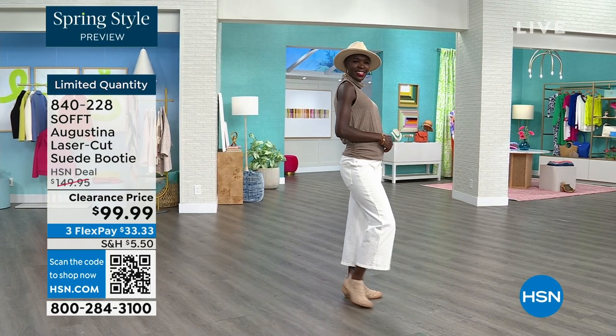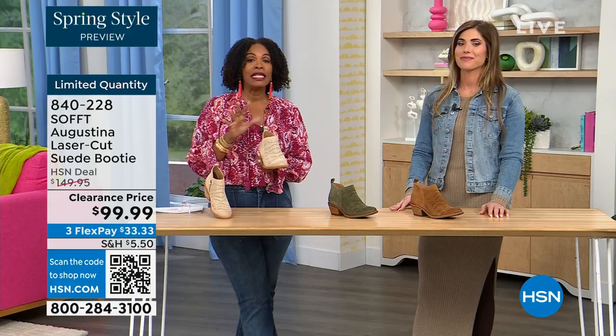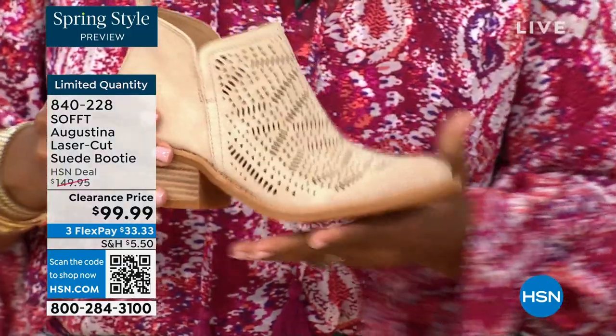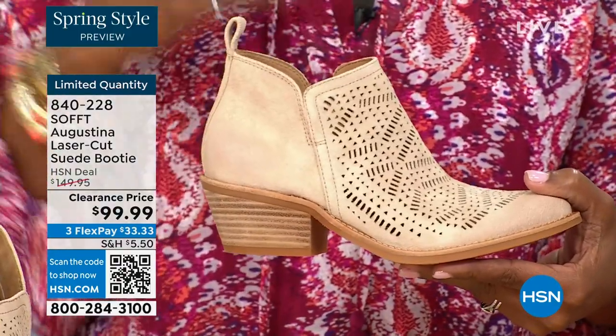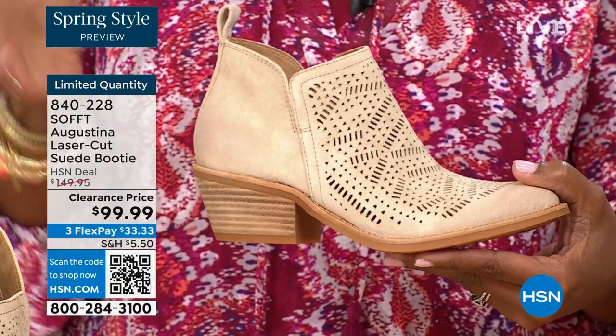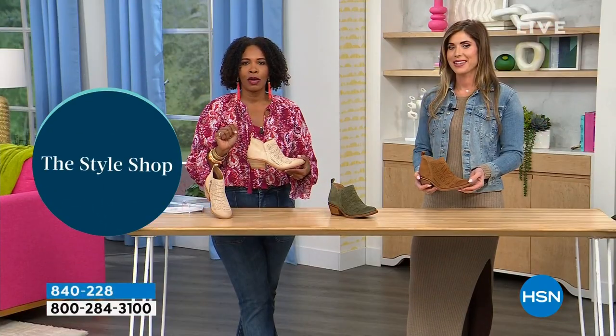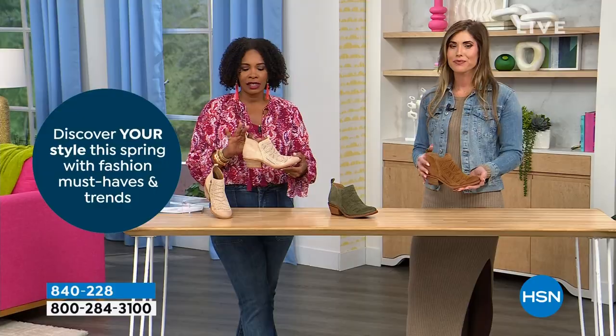As you're looking at these, I know a lot of you are shopping and these are very limited. We know what we're looking for and what's missing from our wardrobe. I say go for it — shop on hsn.com, use the HSN app, or use that QR code. However you can get in, because we don't have a lot of these.